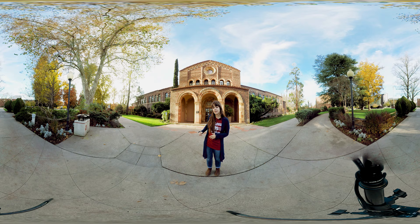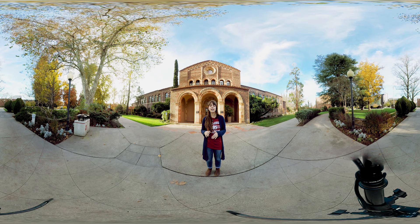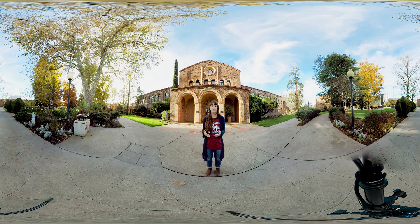Behind me on the ground, spelling out CSU, are some time capsules. Every graduating class gets to have their own time capsule, and in front of me down this path are some older ones — class of 1931, class of 1944, things like that. The time capsules are really cool because they make you feel like you're a part of something bigger that's been around for a long time.